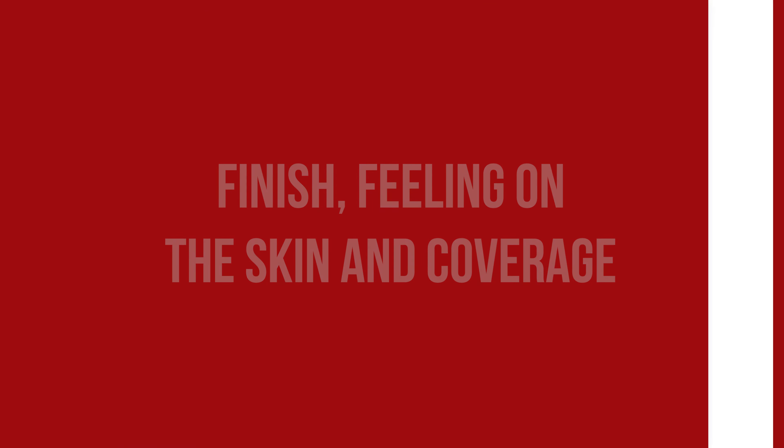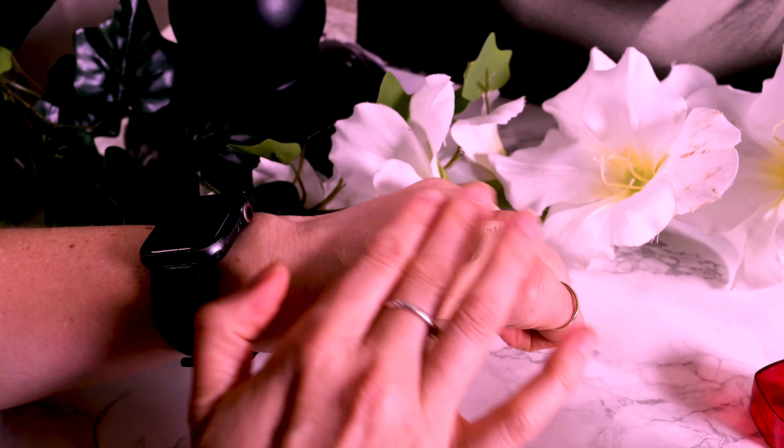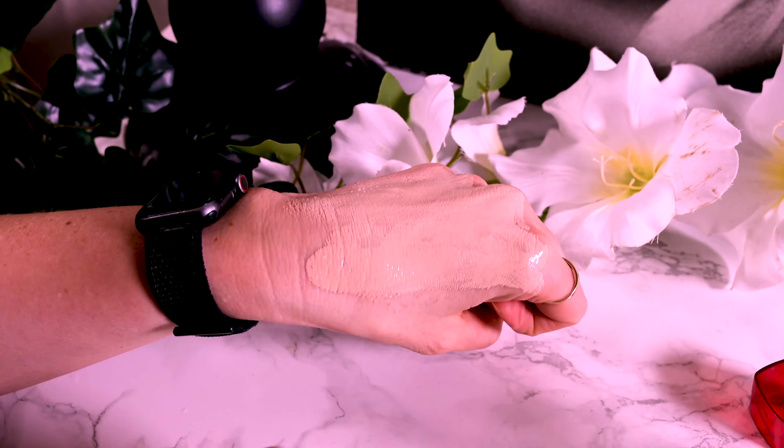The finish is skin-like, neither matte nor extra dewy, and the coverage is medium yet buildable to full. As you can see, the pigmentation on my lower cheeks is still shining through, as is some hyperpigmentation on my temples, but I did a pretty good job at evening out the rest of my face — and that was just one layer dabbed on with a damp Beauty Blender. While it doesn't feel heavy, I can definitely feel I am wearing something, similar to how a heavier moisturizer would feel. I have worn more lightweight foundations, yet definitely heavier ones too, and it isn't uncomfortable. That 'something on my skin' feeling will disappear within the first hour.